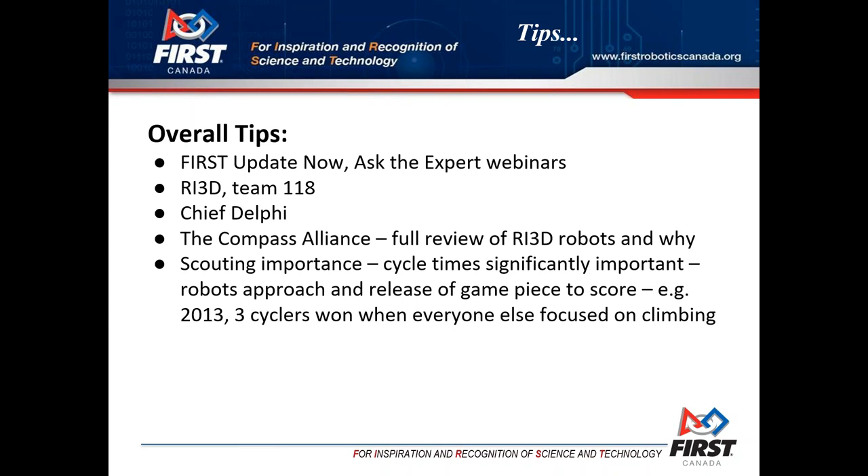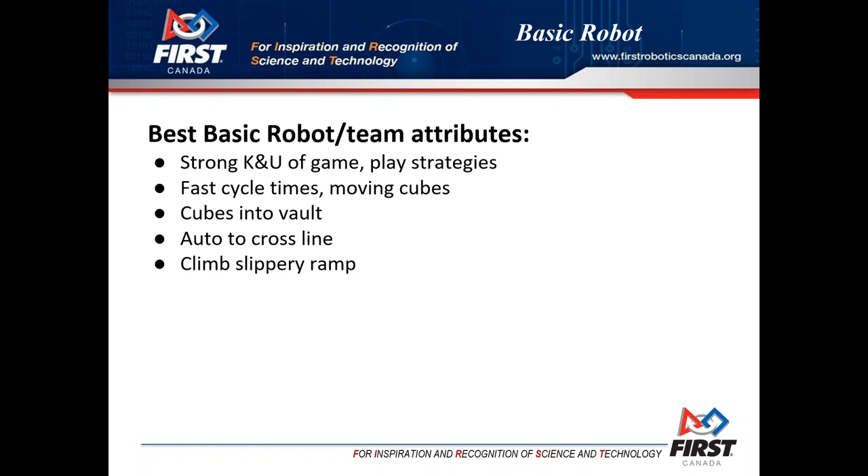Overall tips include Chief Delphi again, and keep your eye out for those Friday updates - there might be some in there as well that you'll want to take note of.